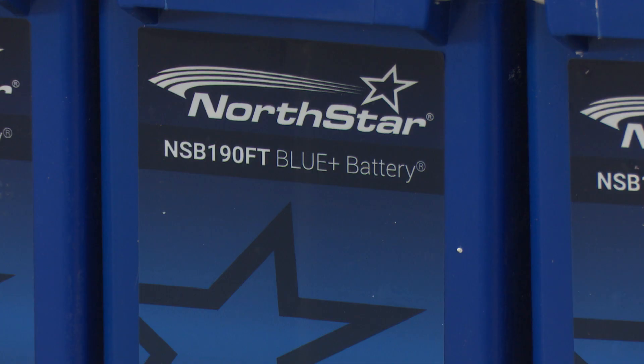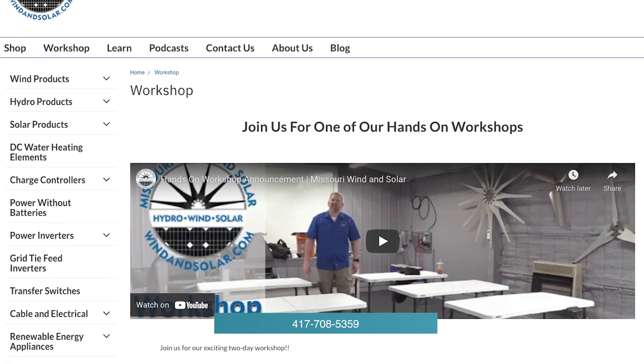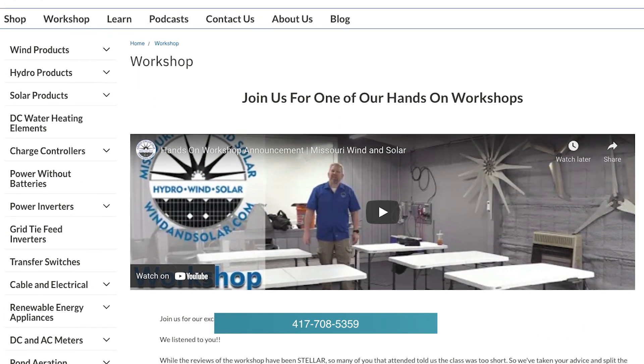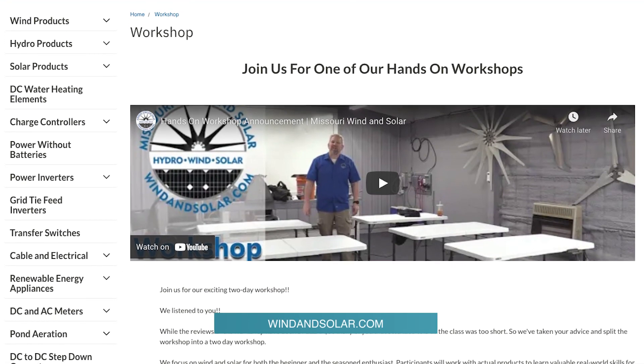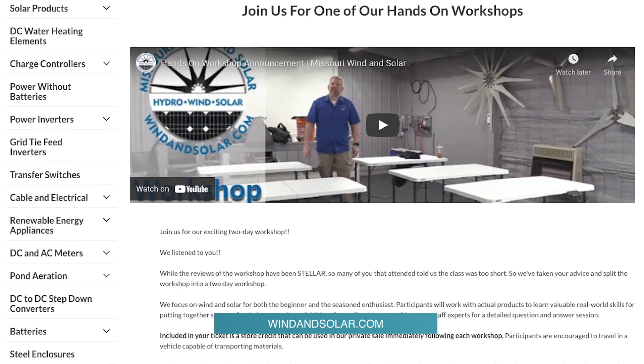You guys are here five days a week. Five days a week. What's the good phone number to call? 417-708-5359. We've also got classes where you can learn everything about wind and solar — August 18th and 19th we've got a class coming up, as well as November 10th and 11th.